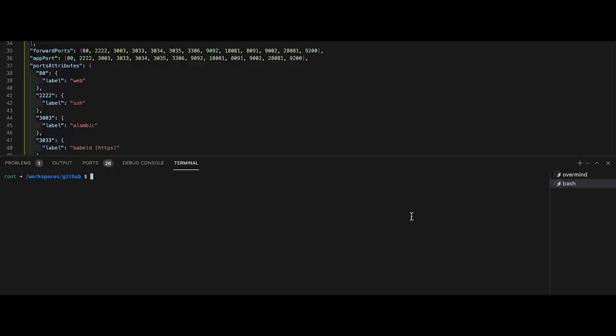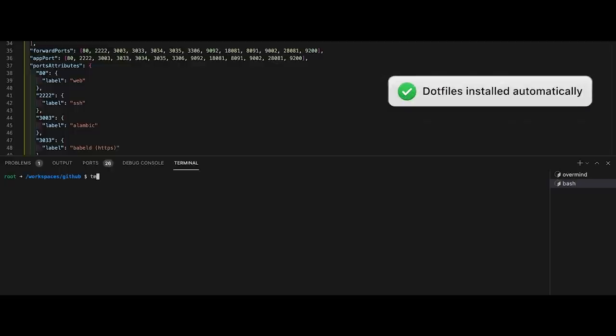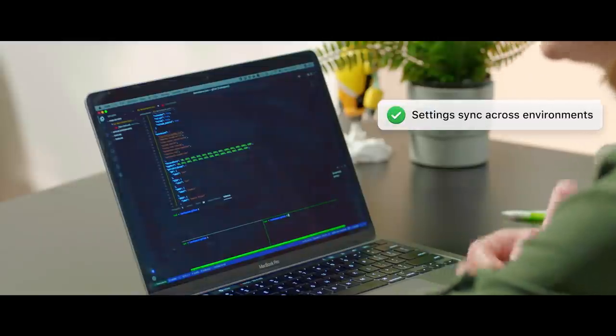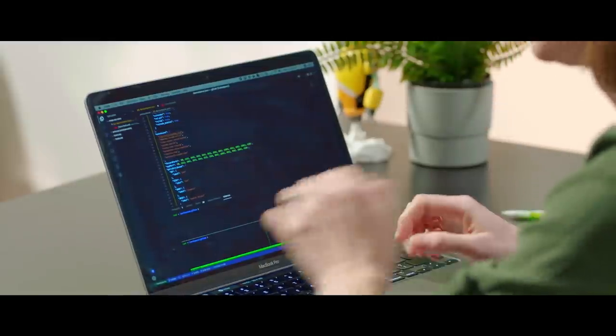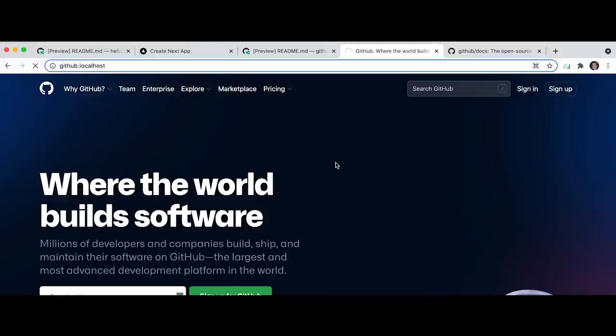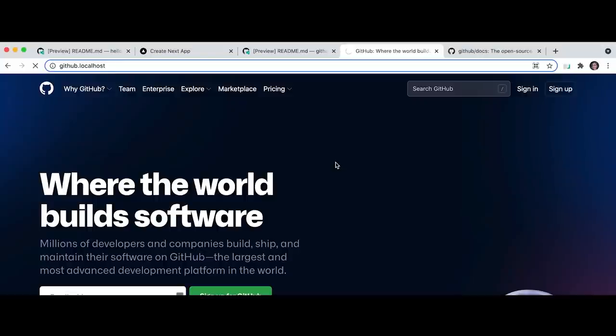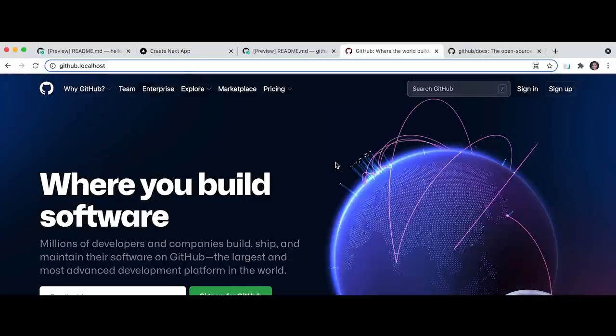Codespace also allows me to customize my environment to fit my exact needs. My GitHub dotfiles repo gives me my Tmux bindings, and settings sync installs my favorite extensions and ensures that I'm always in dark mode. We're looking at GitHub.com running in my Codespace in the cloud, and the fan on my local computer is quiet. With one small change and a page reload, this becomes where you build software.